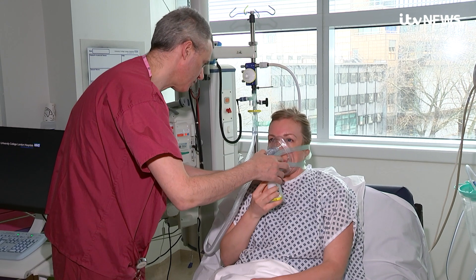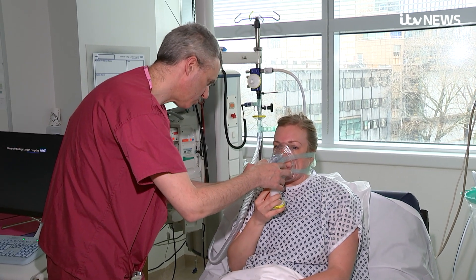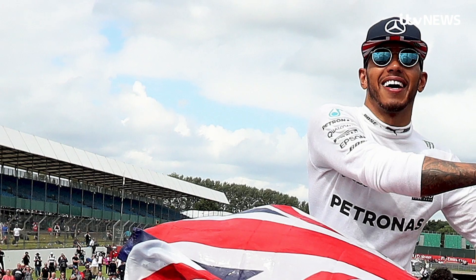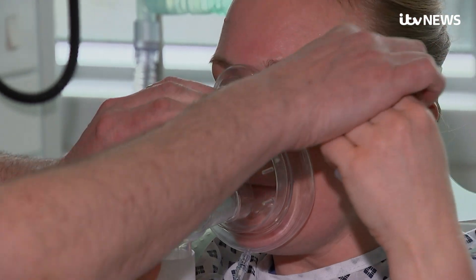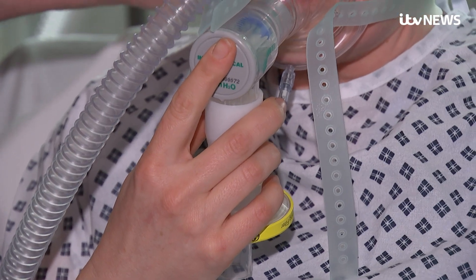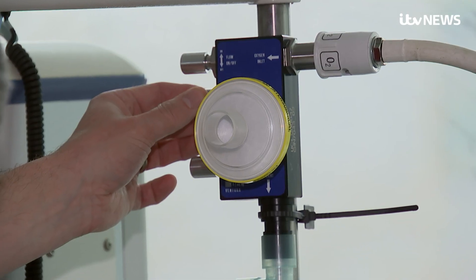And in less than a week, a new breathing aid for coronavirus patients has just been developed by mechanical engineers, medics and the Mercedes Formula One team. The device, known as continuous positive airway pressure, or CPAP for short, helps increase oxygen in the lungs.